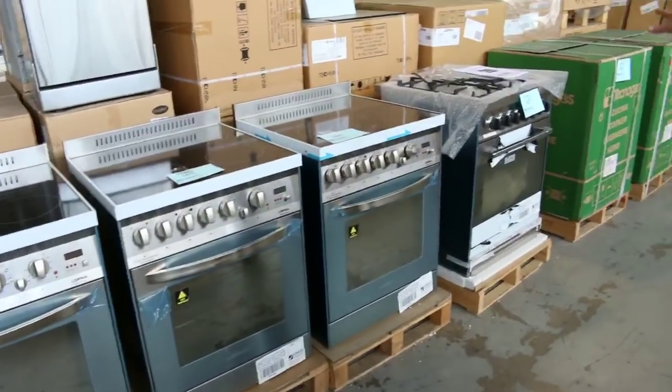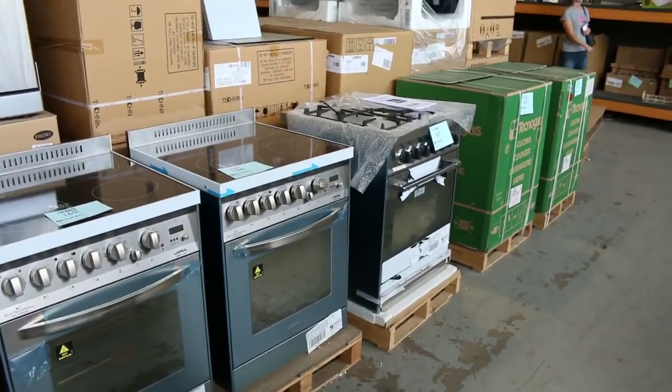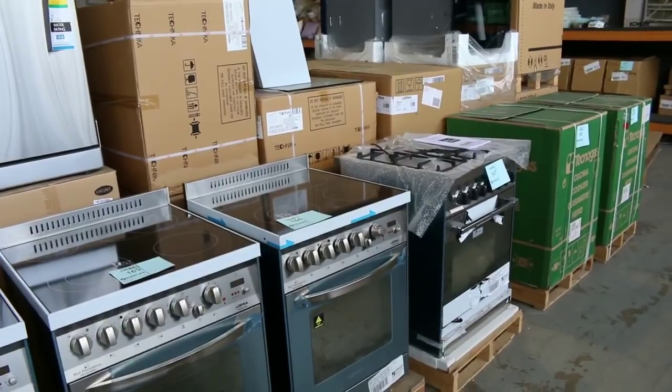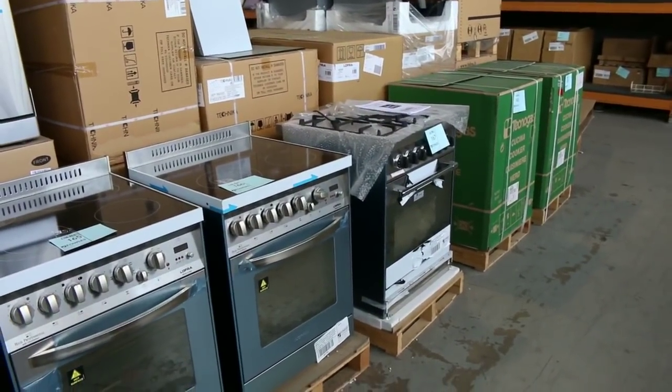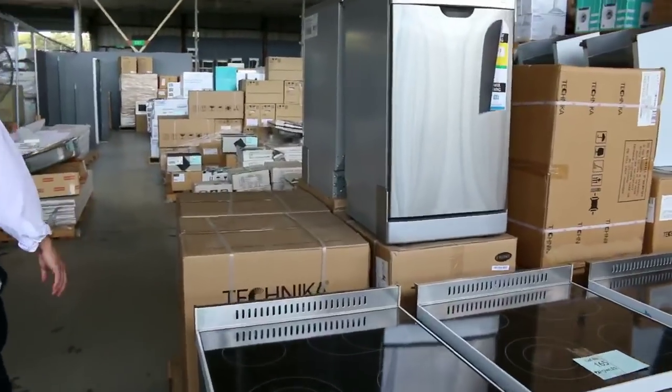Moving down now, we've got some beautiful freestanding cookers — both electric and gas cooktop, mostly with electric ovens. They're all Italian made and all come with a 3 month warranty, so really nice buying there.